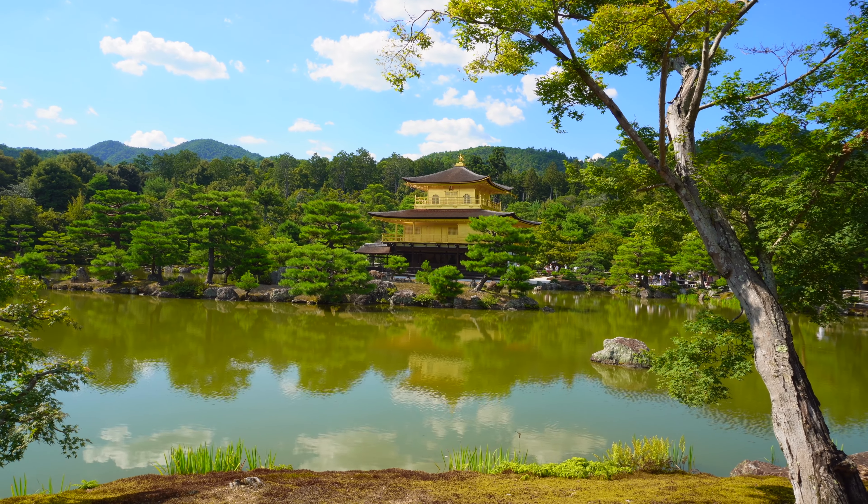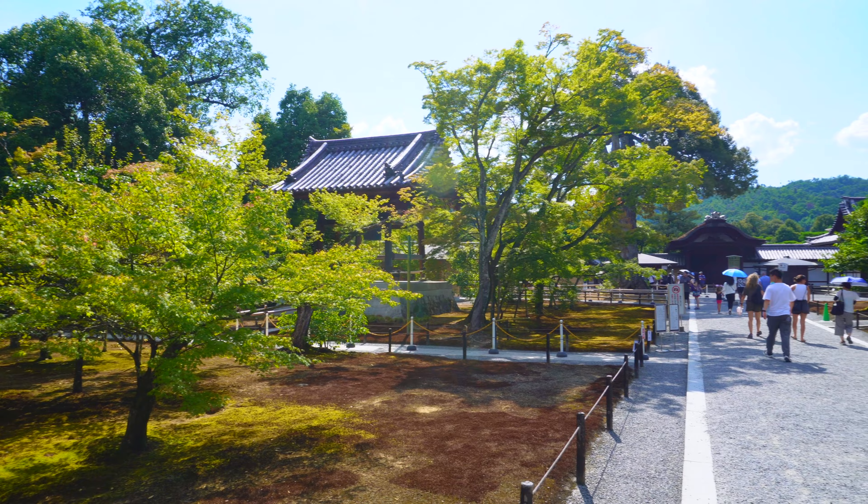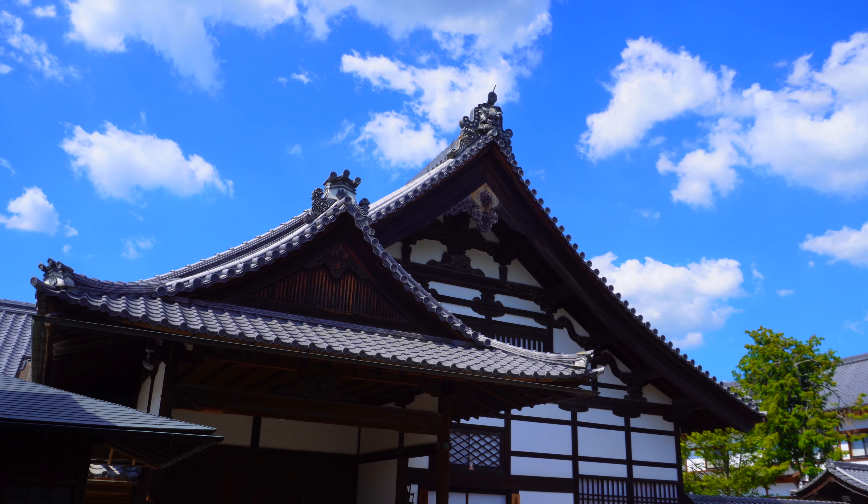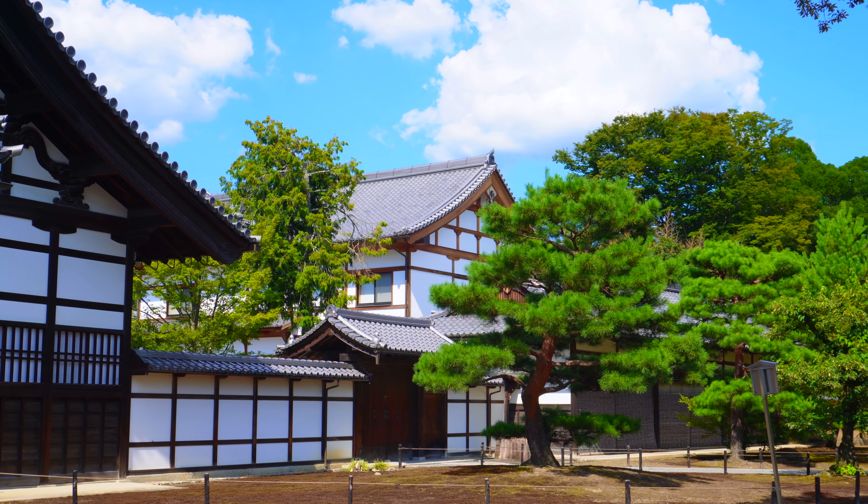After viewing Kinkakuji from across the pond, visitors pass by the head priest's former living quarters, Hojo, which are known for their painted sliding doors.